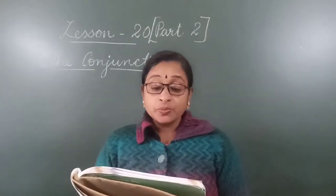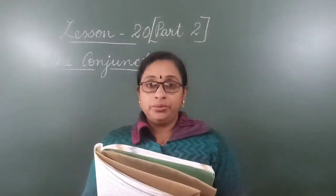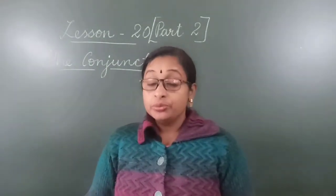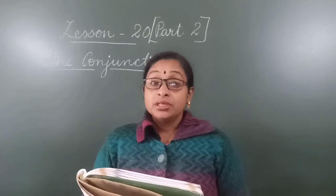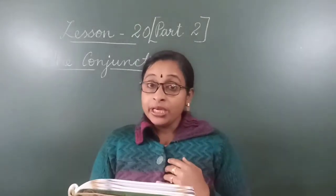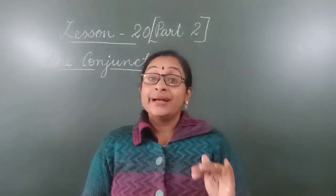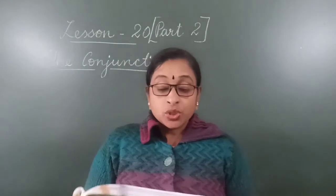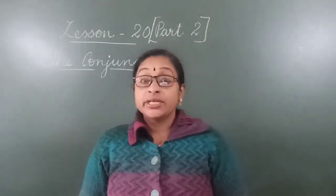Next one: She loves me more than you do. That means she loves me more than you love me. You love me, she also loves me, but she loves me more than you love. So here the conjunction is 'than.'